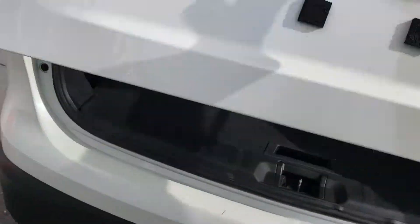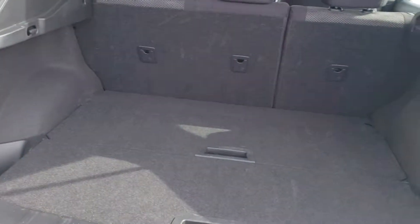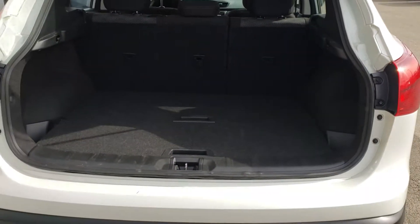Just going to press the button to open up the hatch — nice storage space. We have our shelving privacy cover hidden under there, and the anchors on the back for car seats as well.